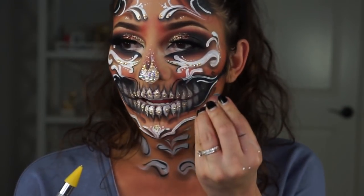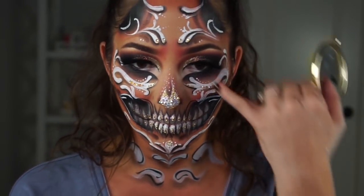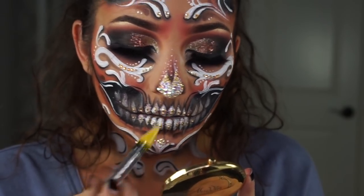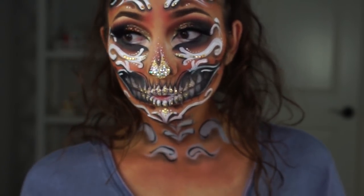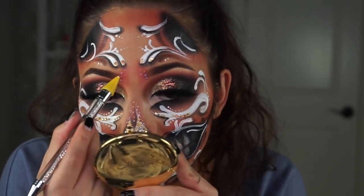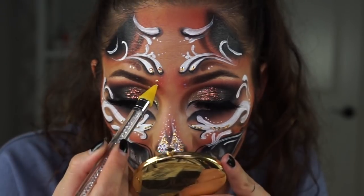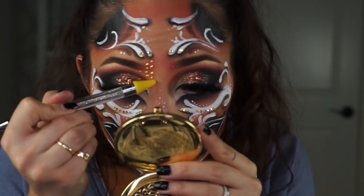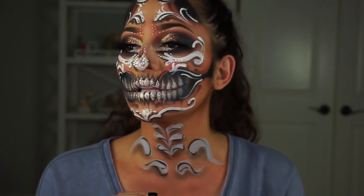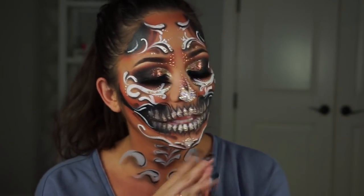I got a little carried away and I just totally blinged out my nose — I think it looks so fun and so cool. I'm also going to put some rhinestones or studs around my eyebrows too. Now I have these really cute little stars and I'm going to use those as well. I'm feeling pretty good about this skull — it definitely took me a long time but it was a lot of fun. I'm going to go put on a wig and maybe a little cute top or something, and I'll be right back.